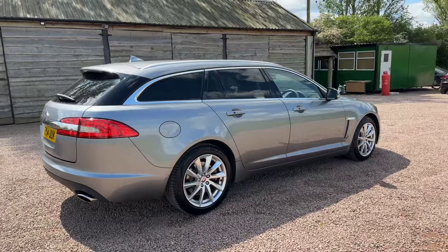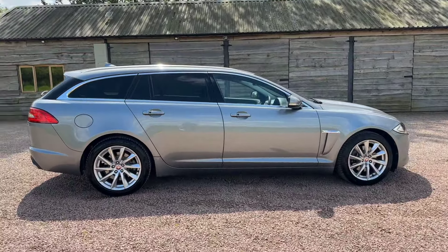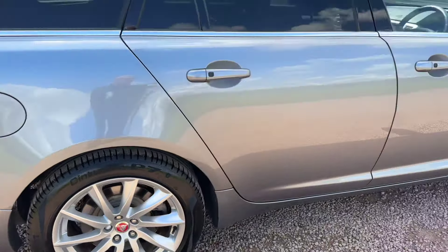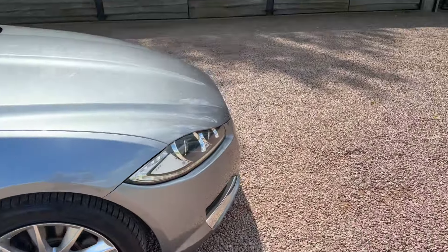99,000 miles, one owner, 10 services. Service history up to 72,000 by the main dealer, several services since by an independent garage. Pirelli Cinturato tyres — P Zero Cinturatos all round, which is a great sign.